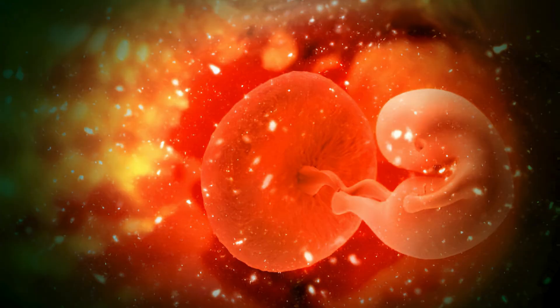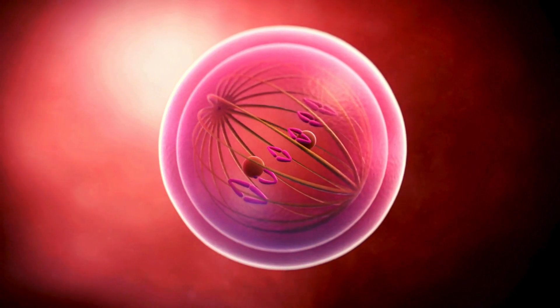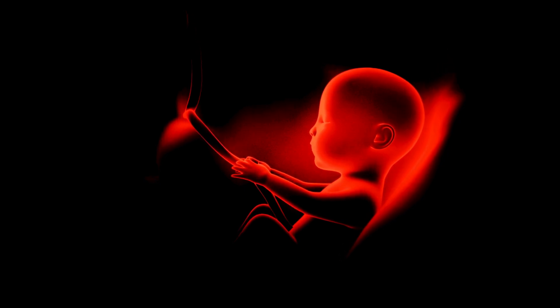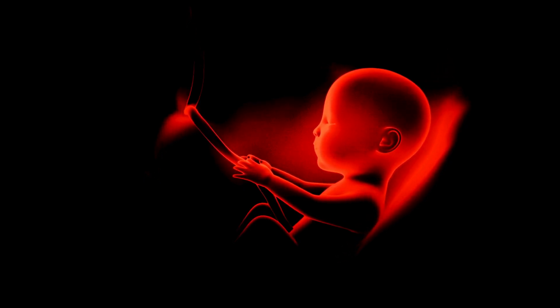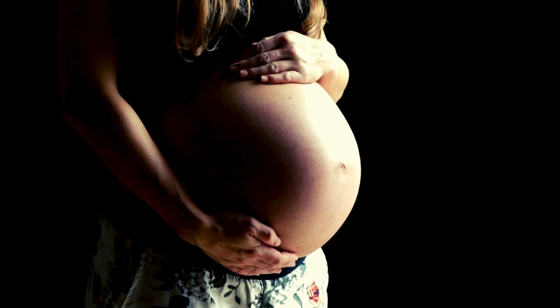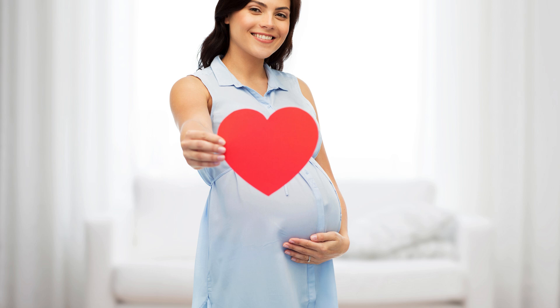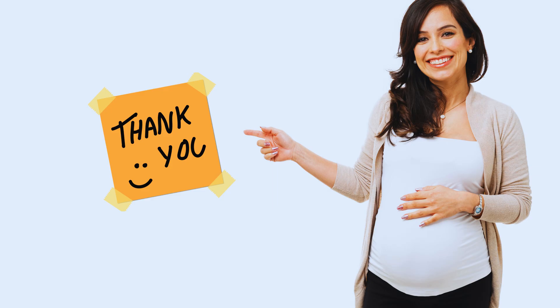Once implantation is complete, the trophoblast — the outer layer of the blastocyst — begins to develop into the placenta and the fetal membranes that will support the baby throughout pregnancy. While the inner cells develop into the baby's tissues and organs. The process of pregnancy is intricate, but essentially it involves a newly formed life residing in the uterus and growing and developing until the 9-month gestation period is complete and the baby is ready to be born.